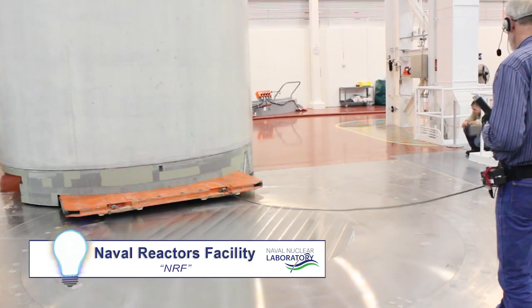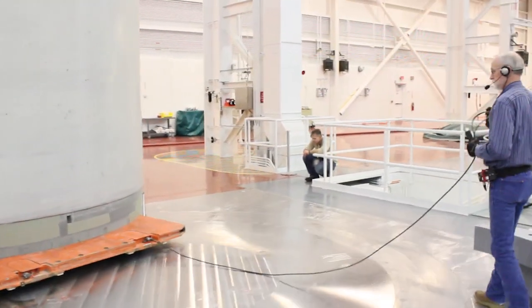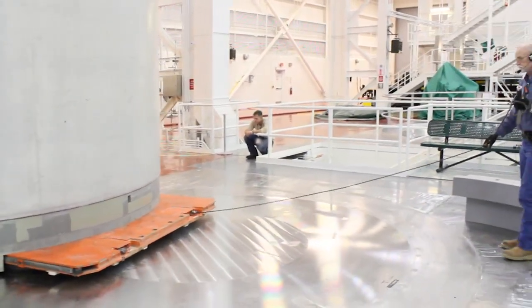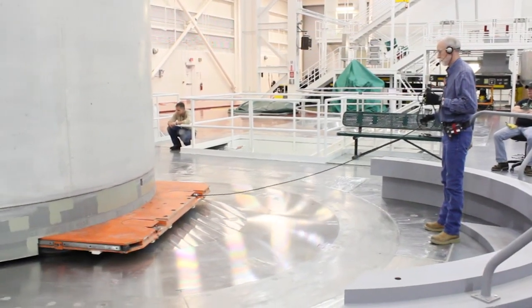Engineering involved operations very early on in the process of the M290 program. We got involved in helping develop the equipment and the procedures, and they brought in the lifting and handling personnel, the riggers,